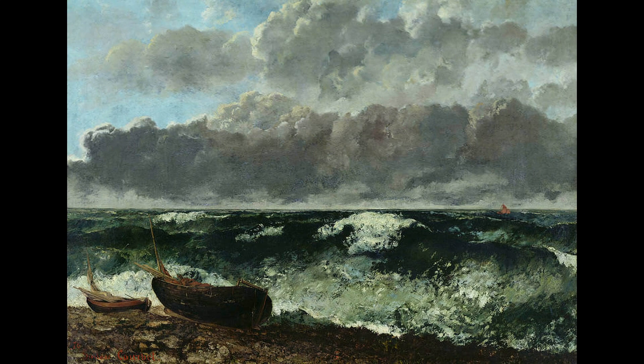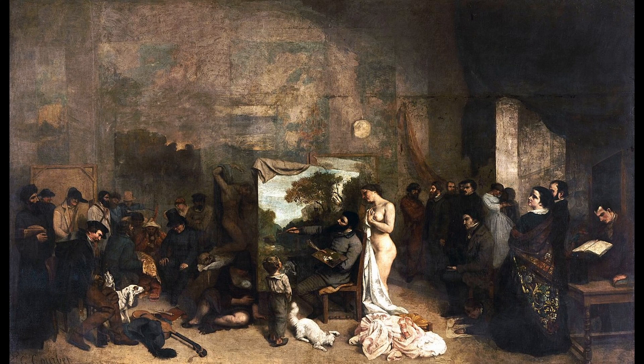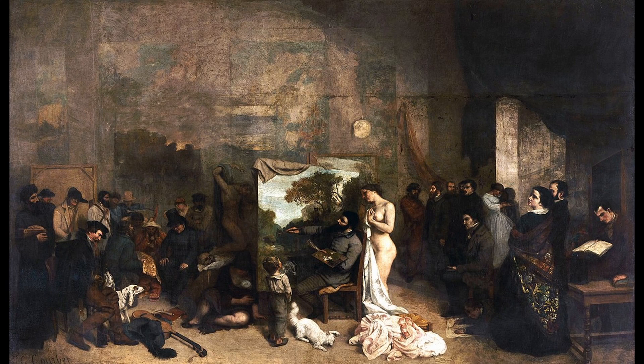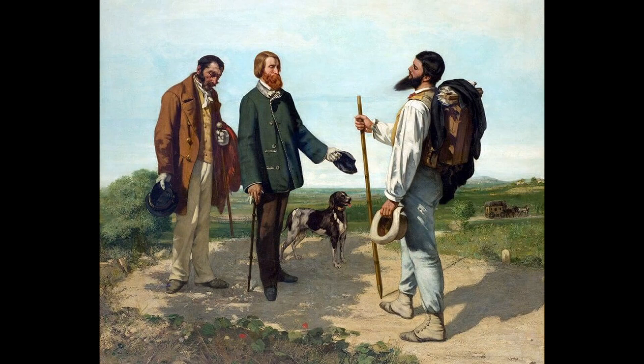5. The Artist's Studio: A Real Allegory. This painting is considered one of Courbet's most evocative works and is known for its depiction of a group of figures in the artist's studio. The painting is noted for its large size, its realistic portrayal of the figures, and its exploration of the role of the artist. 6. The Meeting. This painting is considered one of Courbet's most striking works and is known for its depiction of two men meeting in a rural setting. The painting is noted for its realistic portrayal of the figures and its exploration of the nature of human interaction.